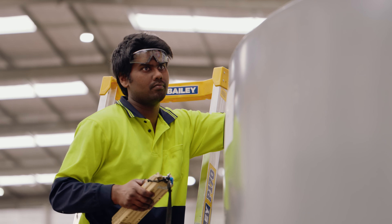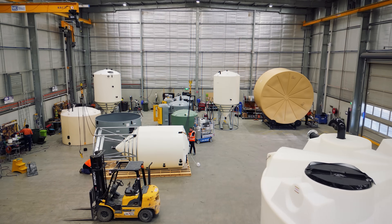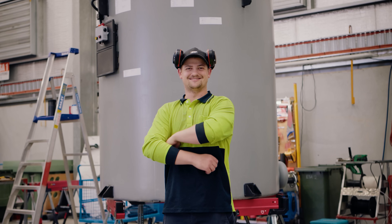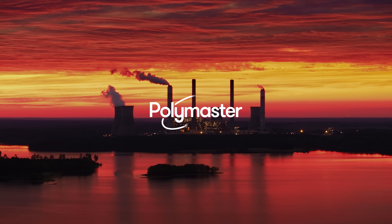We do more than just sell tanks — we deliver customised solutions. No two projects are the same, and our team ensures you get the perfect fit for your needs. Experienced, engineered for every drop.